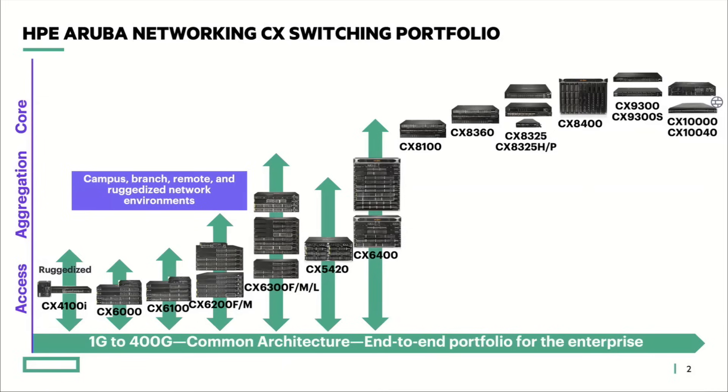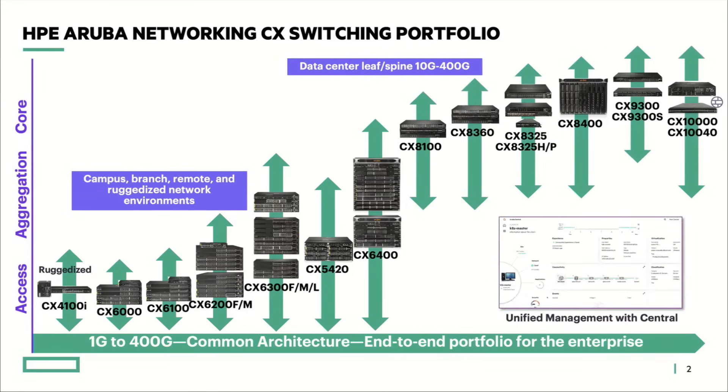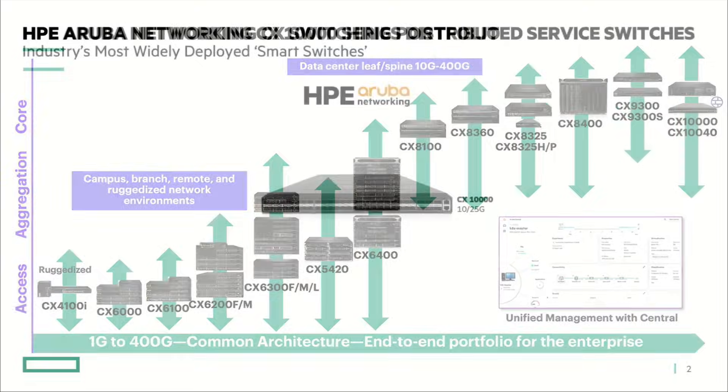This whole family of switches can help customers in the enterprise environment — from campus, branch, and remote, ranging from access and aggregation to core. At the same time, we also have a data center-focused portfolio from the CX 8000 and above, providing very high density from 10 gig all the way up to 400 gig, all managed by the Central platform.